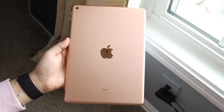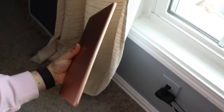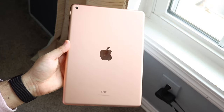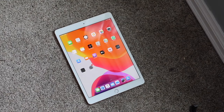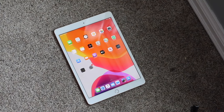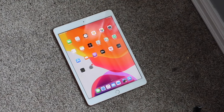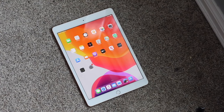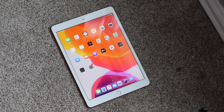On the bottom there's a Lightning port and a headphone jack, and on the back there's the standard aluminum finish. Basically all iPads back then had a single camera setup — in fact almost all iPads now still have single camera setups, including the iPad Air, iPad mini, and base models. Only iPad Pros have multiple cameras. You still have Apple Pencil 1 support, which is great.